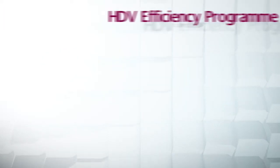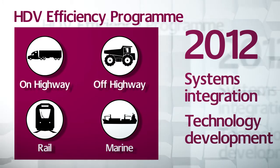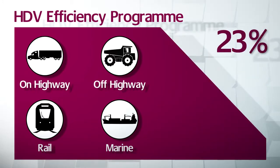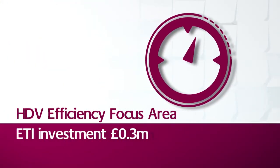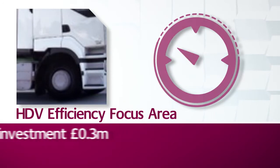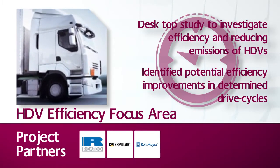Our HDV efficiency programme was launched in 2012 and will focus on both systems integration and technology development to increase the efficiencies of transportation in land and marine vehicles by at least 30%. The HDV efficiency focus area was a nine-month research project which identified potential technological solutions for increasing efficiency, cutting emissions and reducing fuel consumption across the UK heavy-duty vehicle fleet.